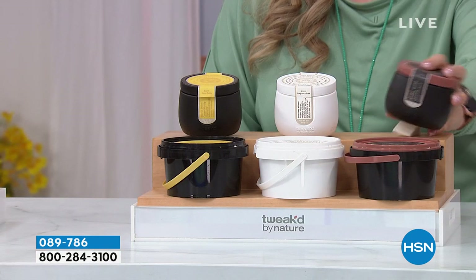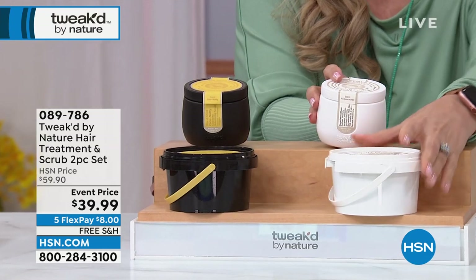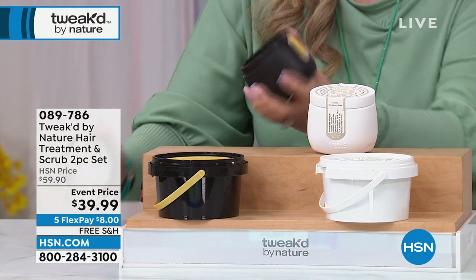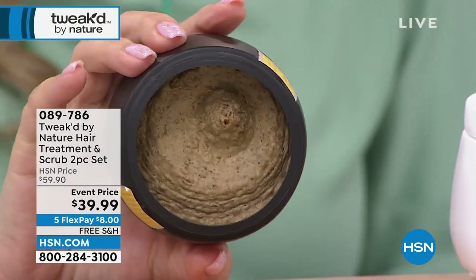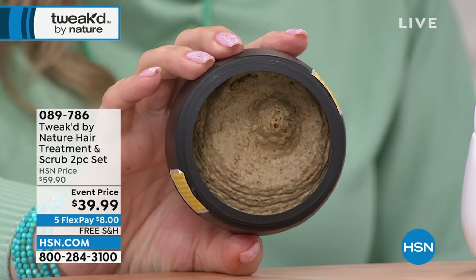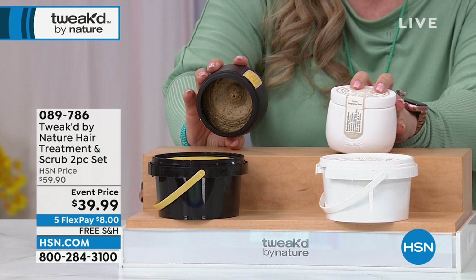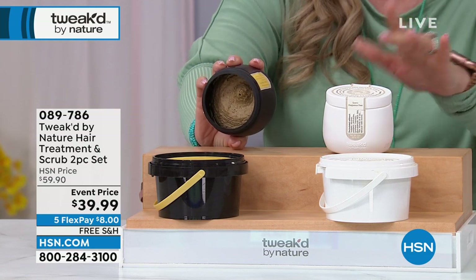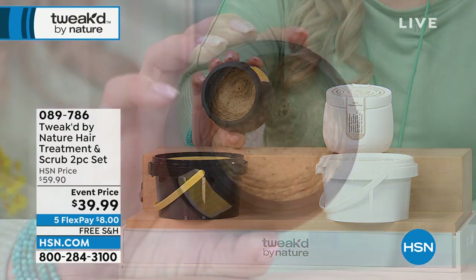I do have an update — the amber vanilla has sold out. So this is gone. We now have two choices: I've got the Pure, and then I also have the Coco Nutty. Look at the Coco Nutty — look at how gorgeous. I own both of these scents at home. The Coco Nutty is really fabulous and has other ingredients that the other one doesn't have. The Pure, if you've got sensitive skin and don't want any fragrance, that's a good choice. $39.99 — it was $59.90.